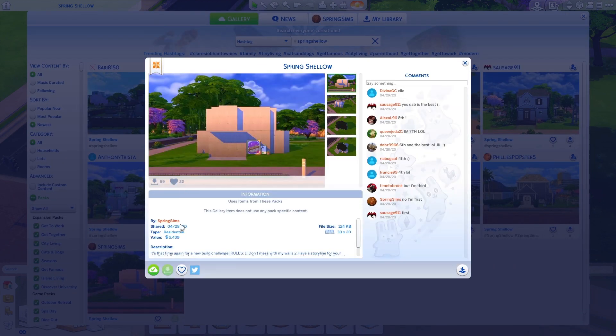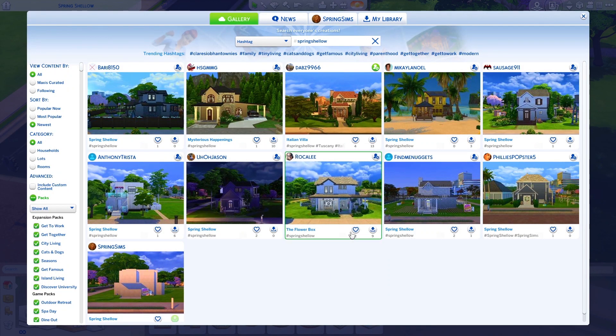My Origin ID is Spring Sims, so either search Origin ID spring sims or the hashtag spring shallow on the gallery. The challenge ends on May 22nd, and I'll be doing tours on the 23rd on Twitch at twitch.tv/springsims — make sure you follow me there. If you do the shell challenge and follow me on Twitch, include your Twitch ID in your description so I know who you are.